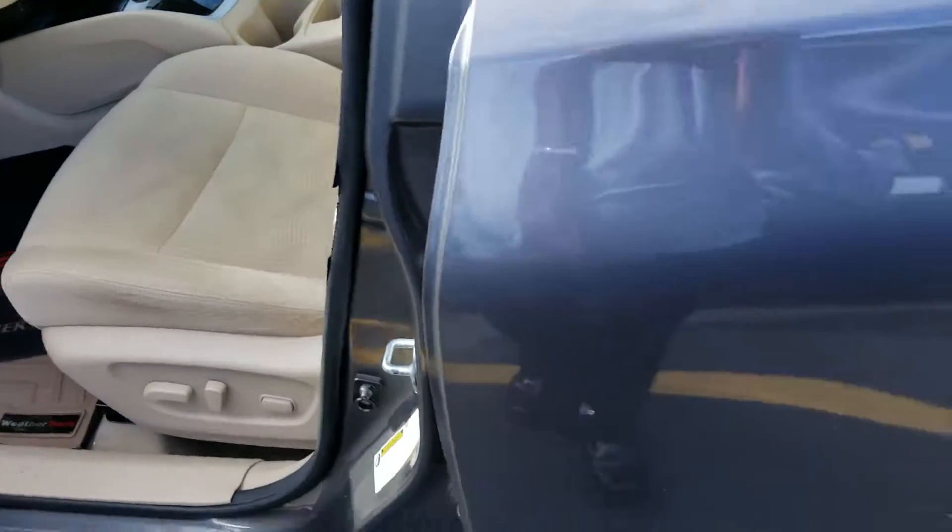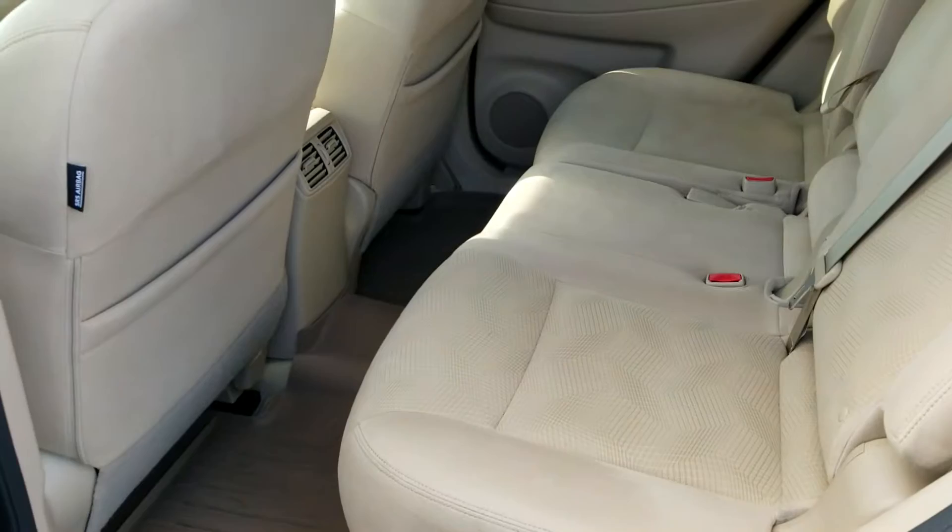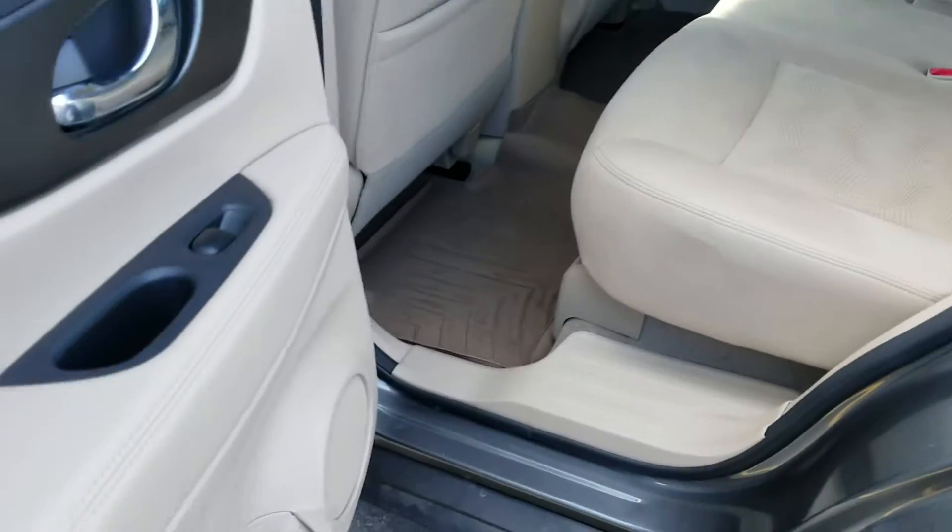The vehicle has been inspected by the Boucher Certified Technicians — no rips, tears, stains, or punctures to the inside. It's got the all-weather floor mats.